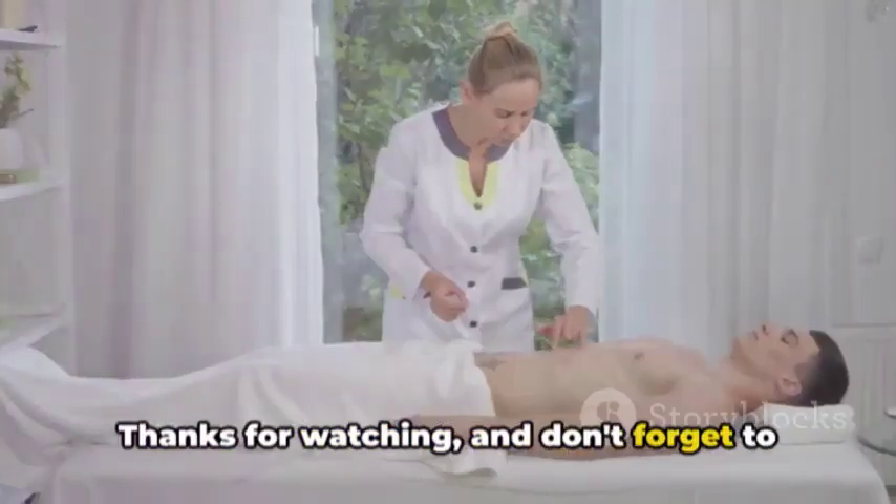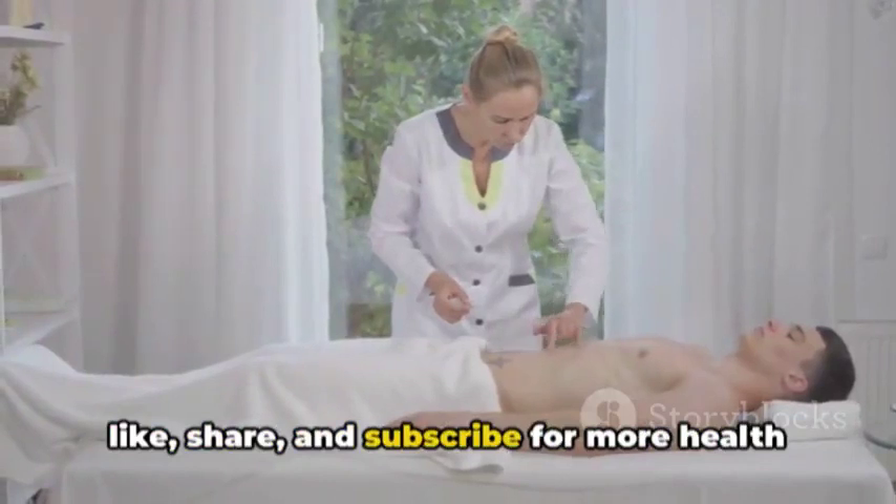Thanks for watching, and don't forget to like, share, and subscribe for more health insights.